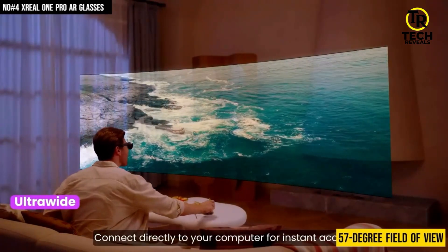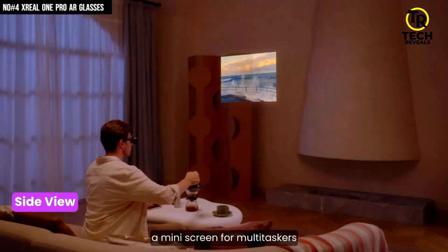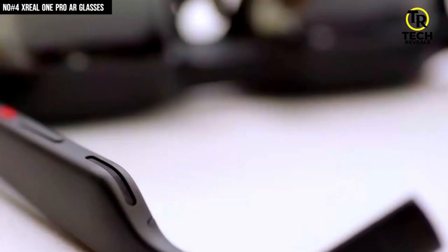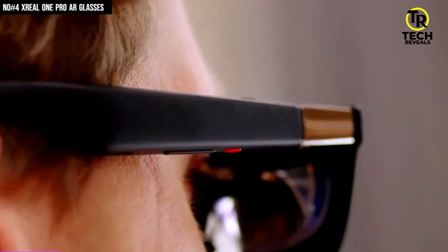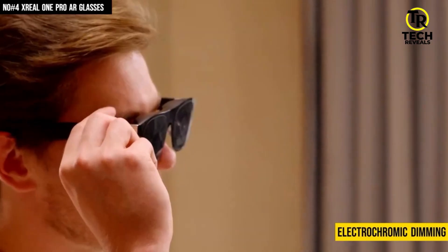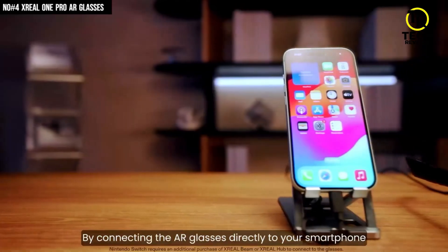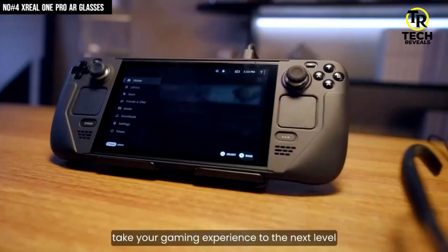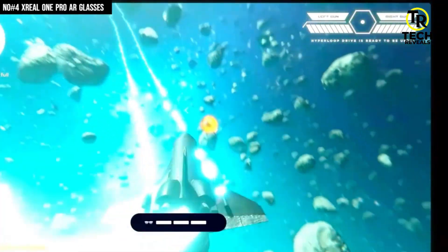The 57-degree field of view gives you a massive virtual screen up to 171 inches, and brightness levels around 700 nits, so you can still enjoy crisp visuals even in brighter settings. Sound comes built right in with Bose-tuned stereo speakers, giving you clear, punchy audio without needing extra headphones. Add to that flatter prism lenses for a sleeker look, adjustable IPD for sharper visuals, and electrochromic dimming that lets you control how transparent or immersive the screen feels. Just connect with USB-C, and you're good to go with phones, laptops, or even a Steam Deck. It's also TÜV certified for low blue light and flicker-free viewing, so long sessions won't fry your eyes.